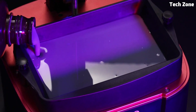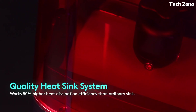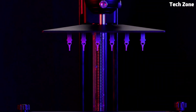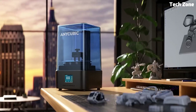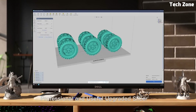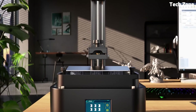Looking to bring your ideas to life with precision and creativity? In this video, we explore the 5 best 3D printers that offer top-notch performance, reliability, and innovation. Whether you're a beginner, a hobbyist, or a professional, there's a perfect 3D printer for you. Don't forget to check the link in the description for more details and the latest deals on these top-rated 3D printers.